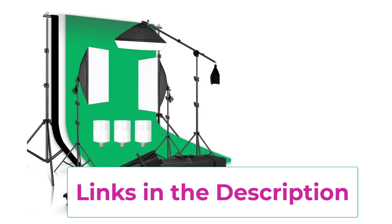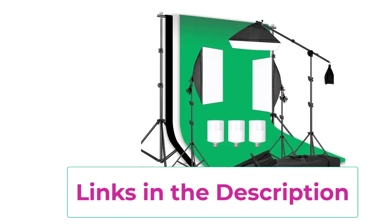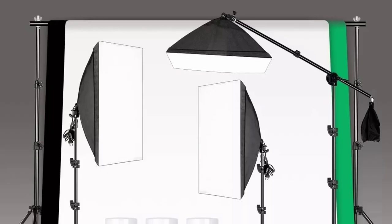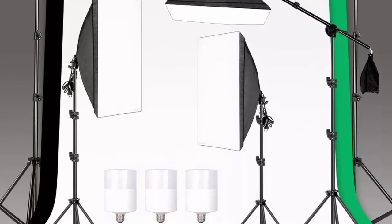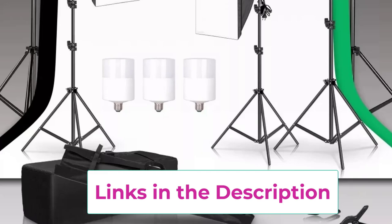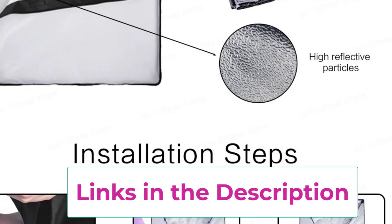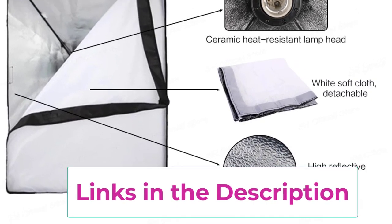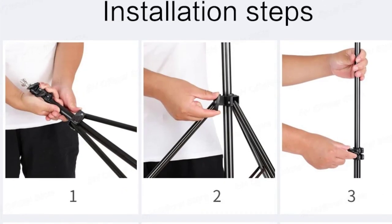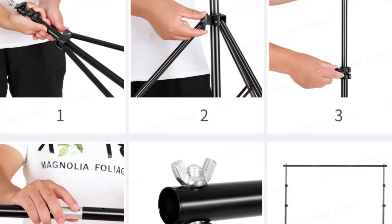The softbox lighting ensures even, diffused lighting by softening shadows and minimizing harsh contrasts — essential for producing clean, professional images, especially in portrait and product photography. The softboxes are designed for easy setup and adjustment, making lighting control more accessible to photographers of all skill levels. The cantilever tripod stand provides flexibility in positioning, with an adjustable arm allowing for overhead lighting, perfect for top-down shots or unique angles. This complete kit is ideal for creating high-quality content, whether for personal projects or professional work, making it a great addition to any studio setup.